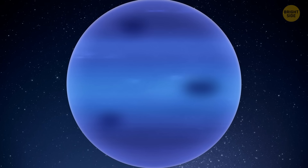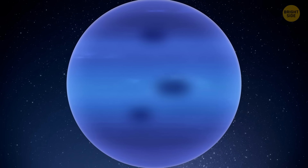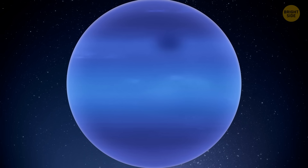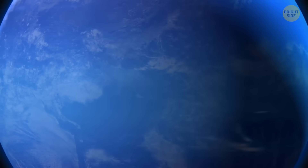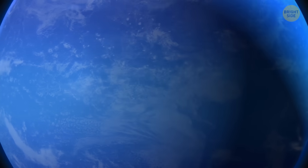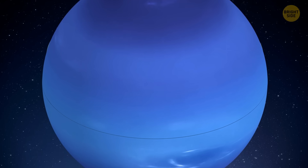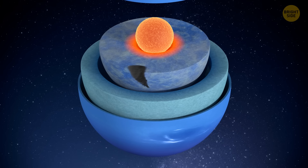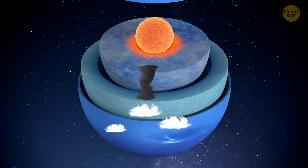The Great Dark Spots have the freedom to wander around the planet before eventually being torn apart by powerful winds high up in Neptune's atmosphere — it's like they're interplanetary nomads. When the newborn storm appeared, scientists noticed something fascinating: bright white clouds made of frozen methane floating above the storm. This discovery tells us that these Great Dark Spots form deeper in Neptune's atmosphere than we previously thought.